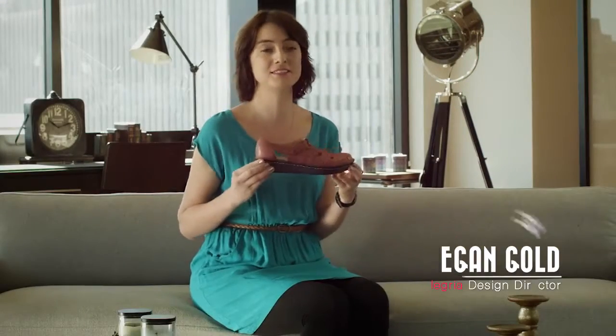Do you like to be casual and comfortable while staying cool? Well, the Allegria Pesca is the shoe for you.